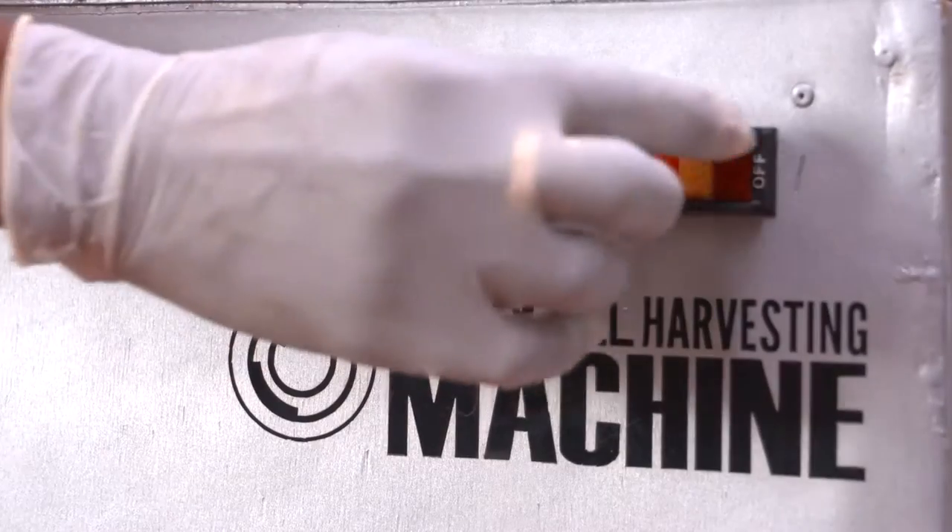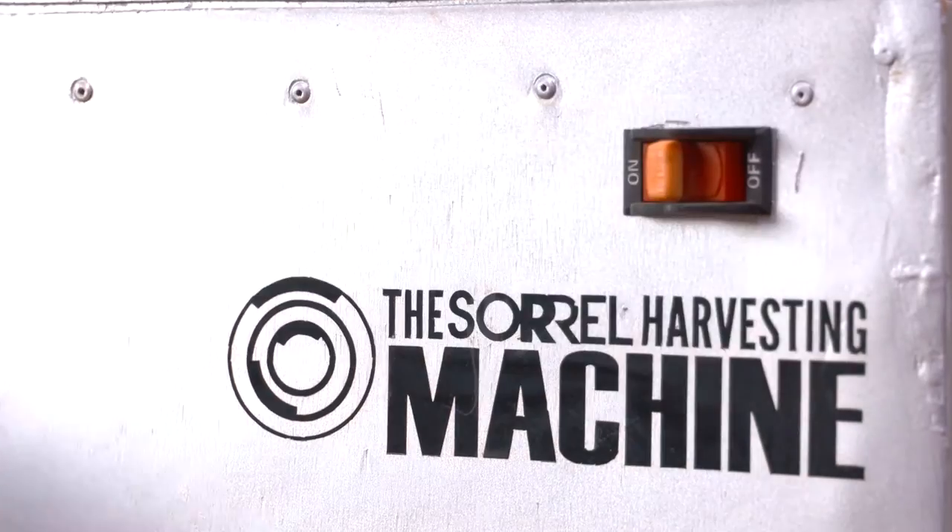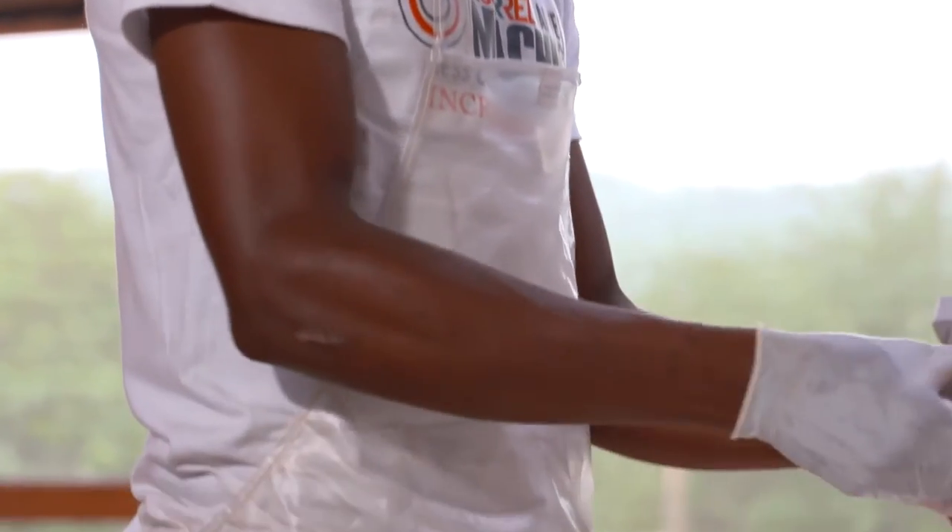And to be honest with you, up to this day, I look at the machine when it's working and I honestly believe there's a little man inside still plucking with an umbrella. It's just an amazing invention.